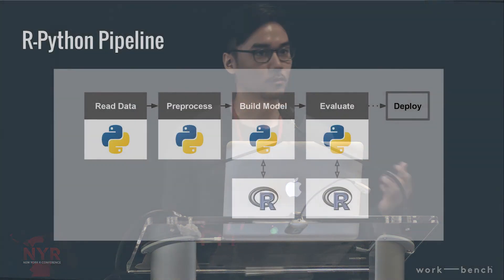This is a talk about an R-Python pipeline. This is a classic formulation of how data might flow through a predictive pipeline. We use Python for a lot of the control flow, data manipulation, and read-write operations. And then we use R for a lot of the heavy lifting on the model build and evaluation stage.